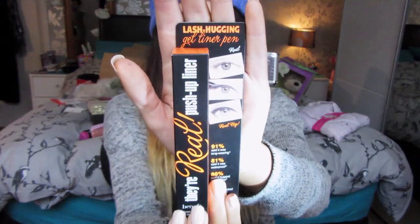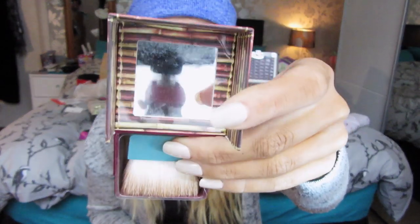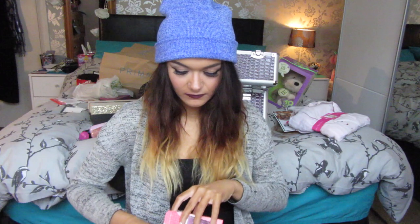The last things he got me were from Benefit, since he knows I'm makeup mad. He got me a backup of the Benefit They're Real Push-Up Liner, which is my favourite eyeliner. He also got me the Hula Bronzer set — he put a lot of thought into it because I'd said I wanted the Hula Bronzer, but he went ahead and got me the set, which comes with a mini Benetint. The full-size Hula Bronzer actually comes with a brush too, which is another reason I wanted it.